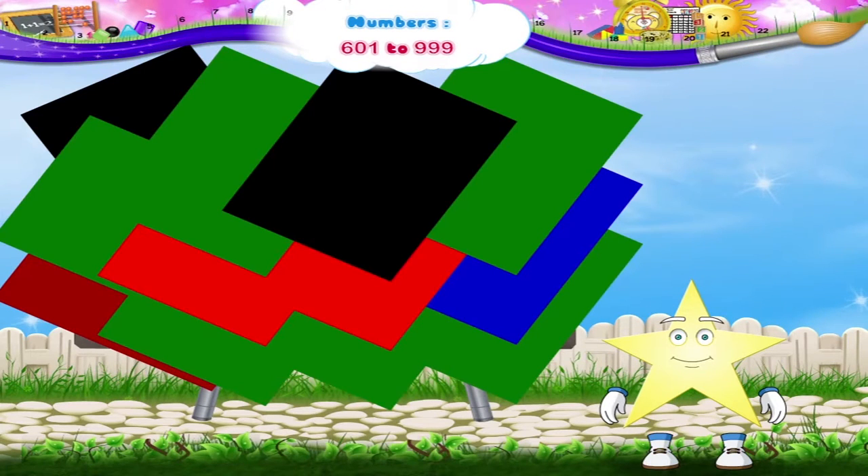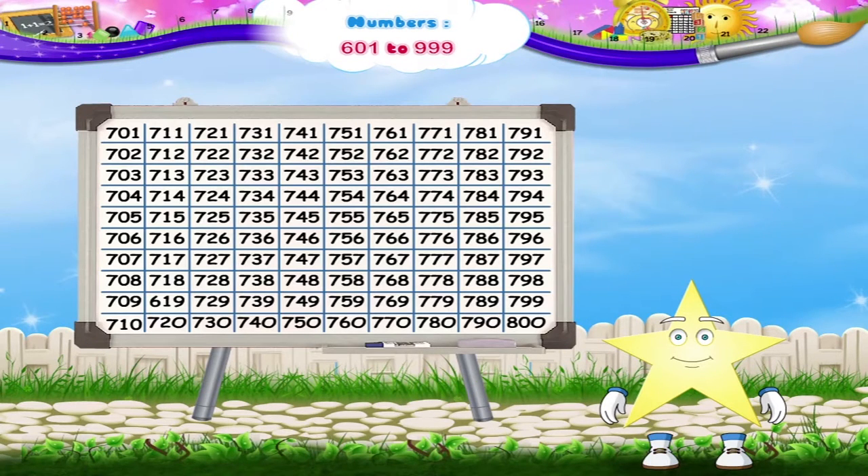Here comes another number square study. The numbers from 701 to 800 are written on it.